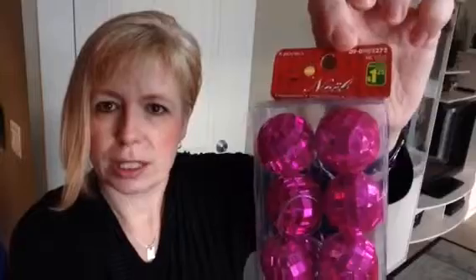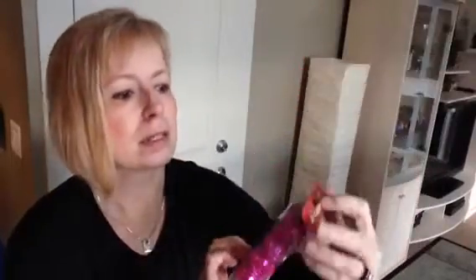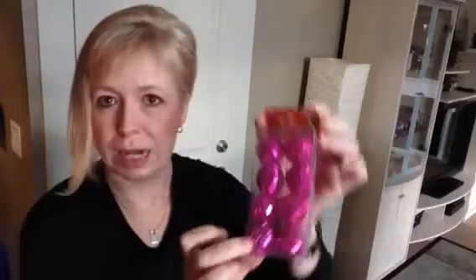I picked these ones up for Megan. She has a little Christmas tree that she likes to decorate every year as well. These are little pink ones — they're almost like little disco balls. These were $1.25 for eight pieces.